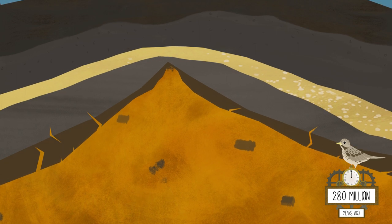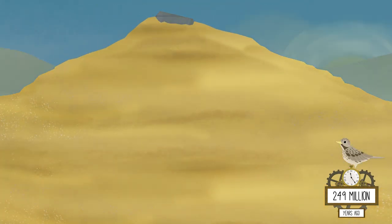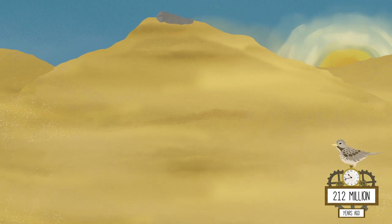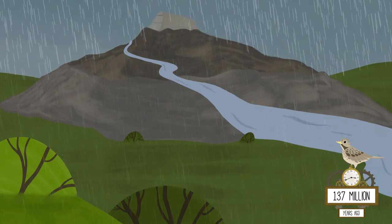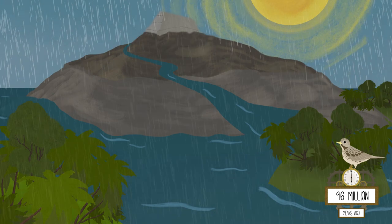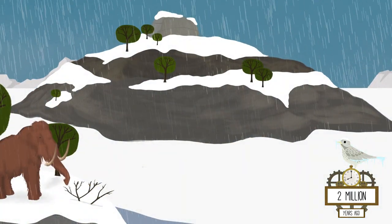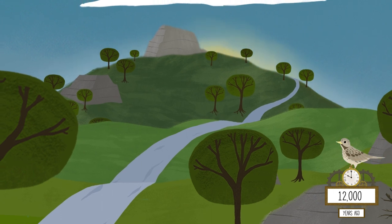The granite pushed up, lifting the land above to form a vast mountain range. Then, over millions of years, it was worn away by wind, desert sun, rain, oceans and ice to form the spectacular granite tors of Dartmoor.